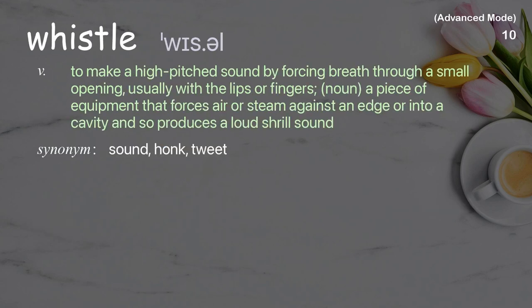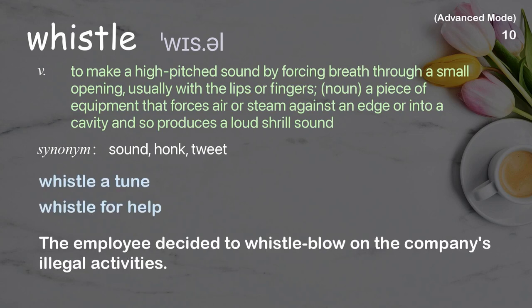Whistle: To make a high-pitched sound by forcing breath through a small opening, usually with the lips or fingers. As a noun, a piece of equipment that forces air or steam against an edge and produces a loud shrill sound. Examples: Whistle for help. The employee decided to whistleblow on the company's illegal activities.